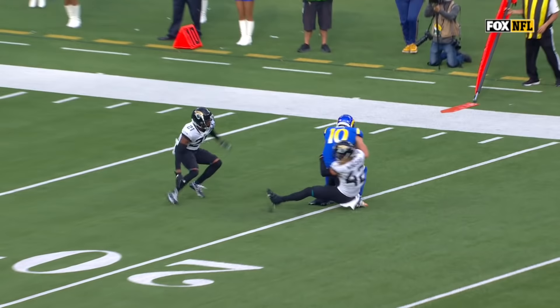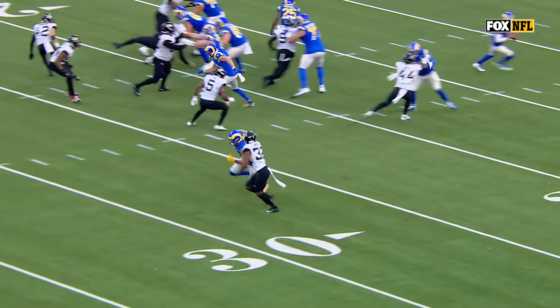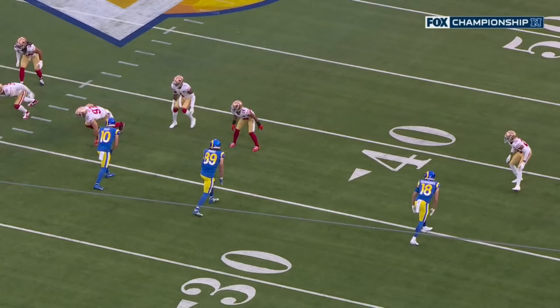Against Cooper Kupp when he's the number three receiver in the trips formation — this is what you're going to get. They sneak Cooper Kupp through just past the line of scrimmage looking like he's going to block, weaving his way through traffic, and sneak him out the back door. Little bubble routes just trying to get him the ball early. This time it's basically a tight end on a stick route, so they move him against this zone coverage.